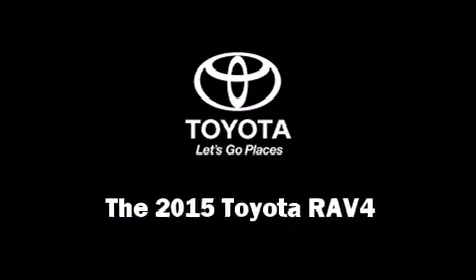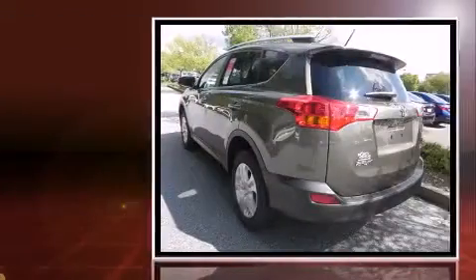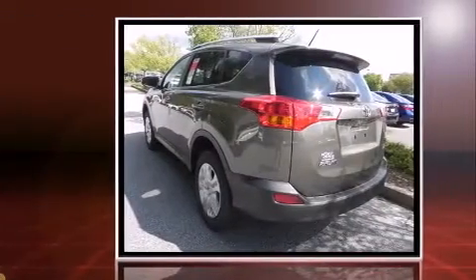Step into the 2015 Toyota RAV4. It features an automatic transmission, front-wheel drive, and a 2.5-liter four-cylinder engine.